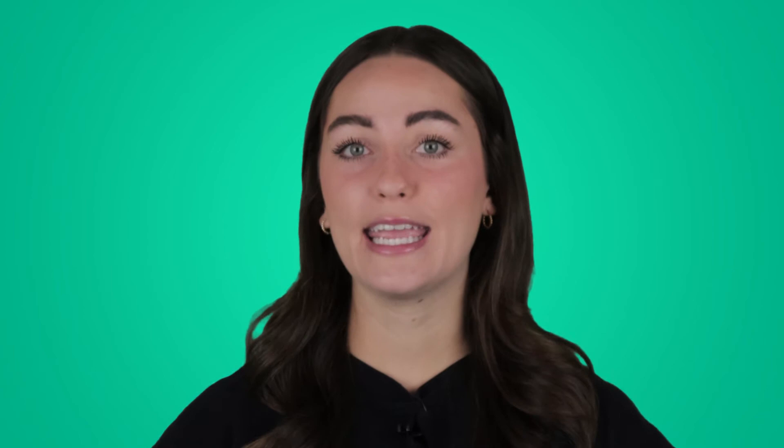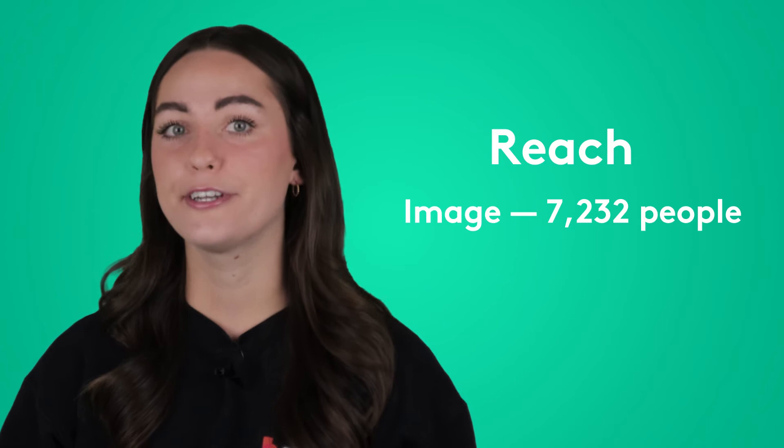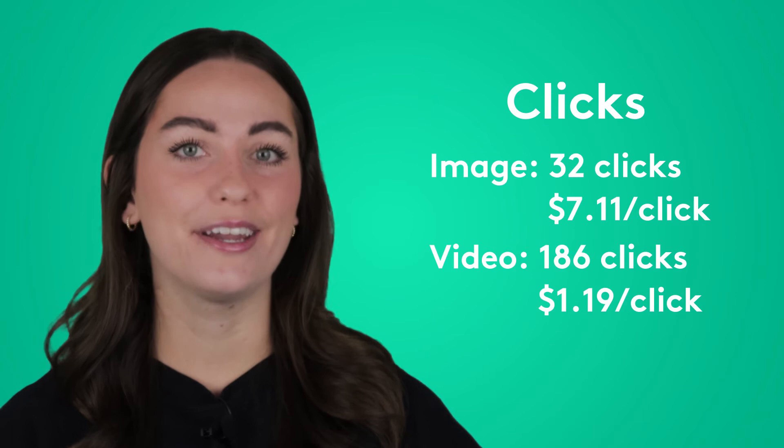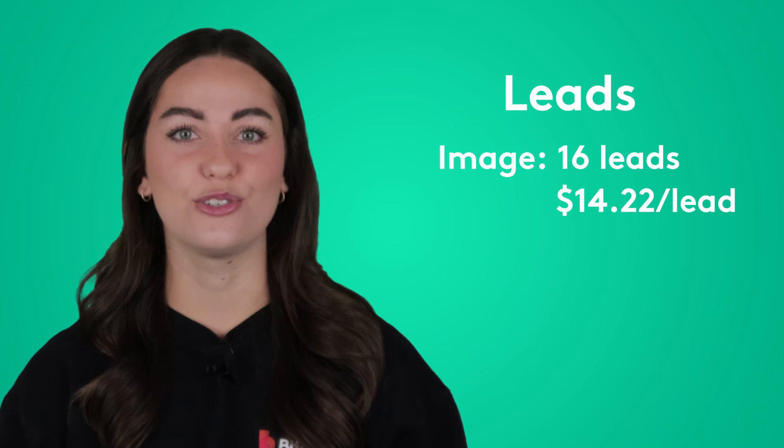The results of this experiment were interesting from a marketing point of view. Let's go over the raw data first. The image ad was seen by 7,232 people. The video ad was seen by 9,532 people. The image ad got 32 clicks, costing us $7.11 per click. The video ad got 186 clicks, costing us $1.19 per click.